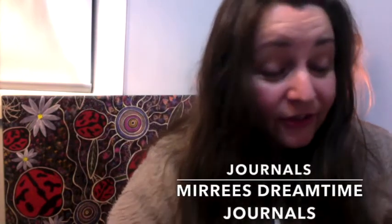Don't forget about the journals that are also there. Start tracking your spiritual progress and the things that you want to bring to life with your dreams. Let's get to it now with the Dreamtime cards.